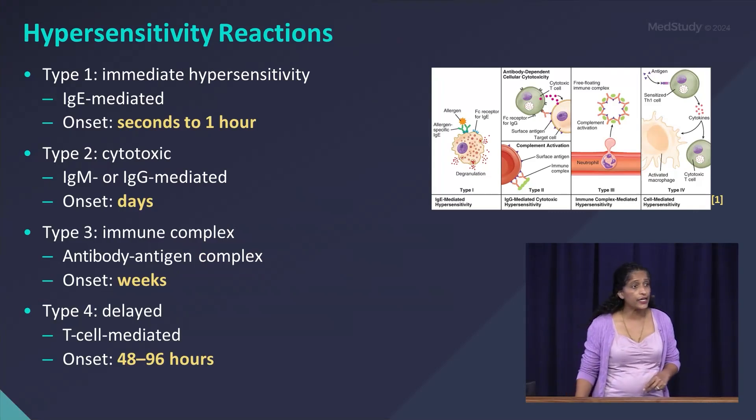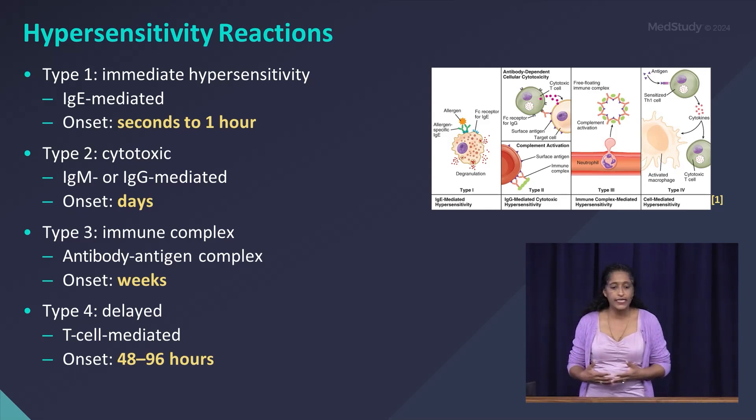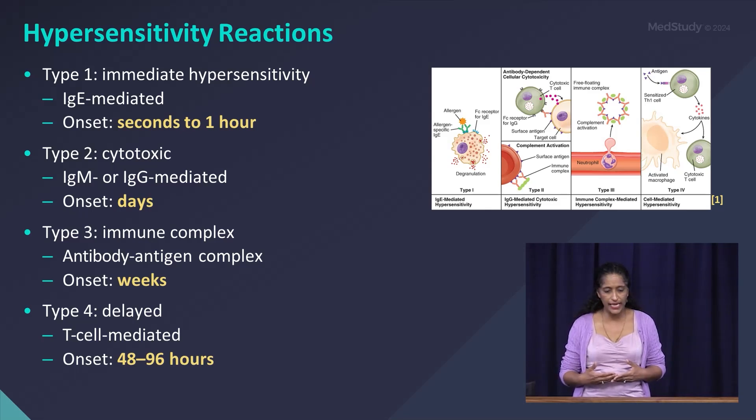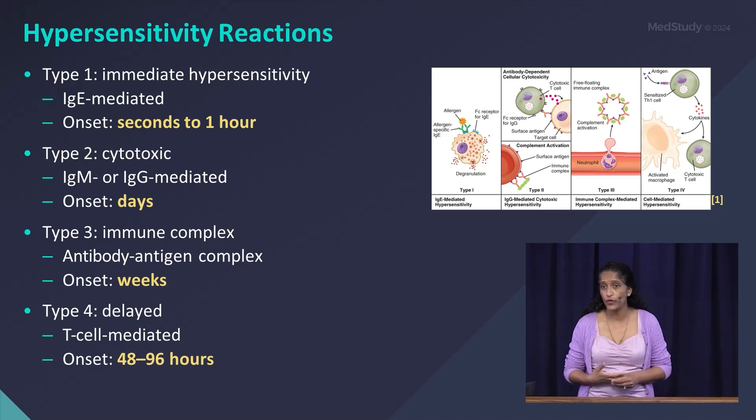Looking at our hypersensitivity reactions, we have four types. Type 1 is our immediate hypersensitivity reaction, which is IgE-mediated; onset is usually within seconds to an hour after exposure. Type 2 hypersensitivity reactions are your cytotoxic reactions, mediated by IgG or IgM; onset is usually after days of exposure. Type 3 hypersensitivity reactions are immune complex reactions — an antibody-antigen complex.